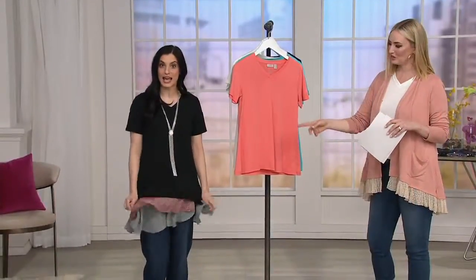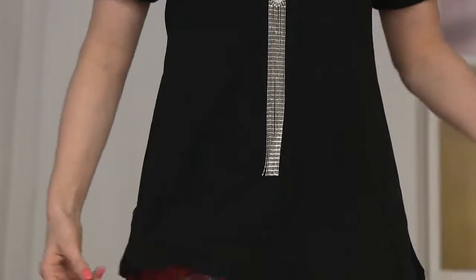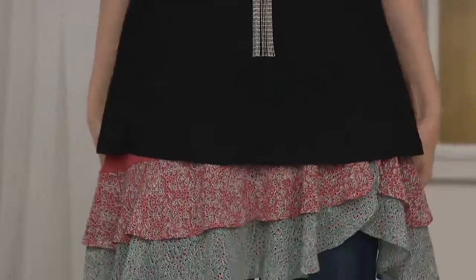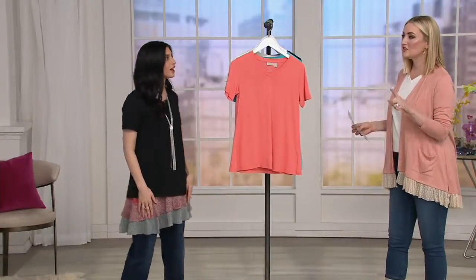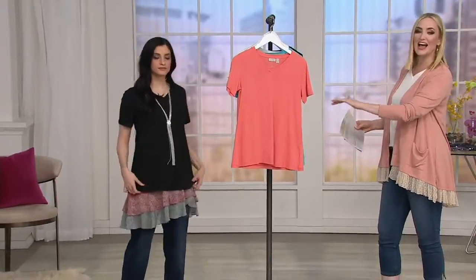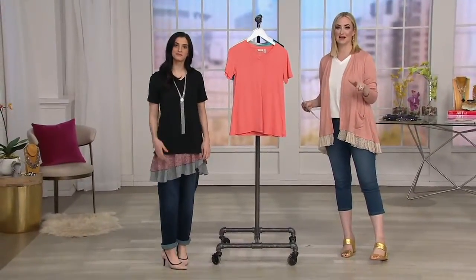This tank top goes with everything. The cotton modal feels amazing — a very soft, luxurious hand. The modal really gives it a beautiful drape, and the 26-inch length is so great. You're petite but you can see where it hits, and it works with all the layering opportunities. But if you didn't want to layer, you don't have to. It's a great basic to have in your closet.